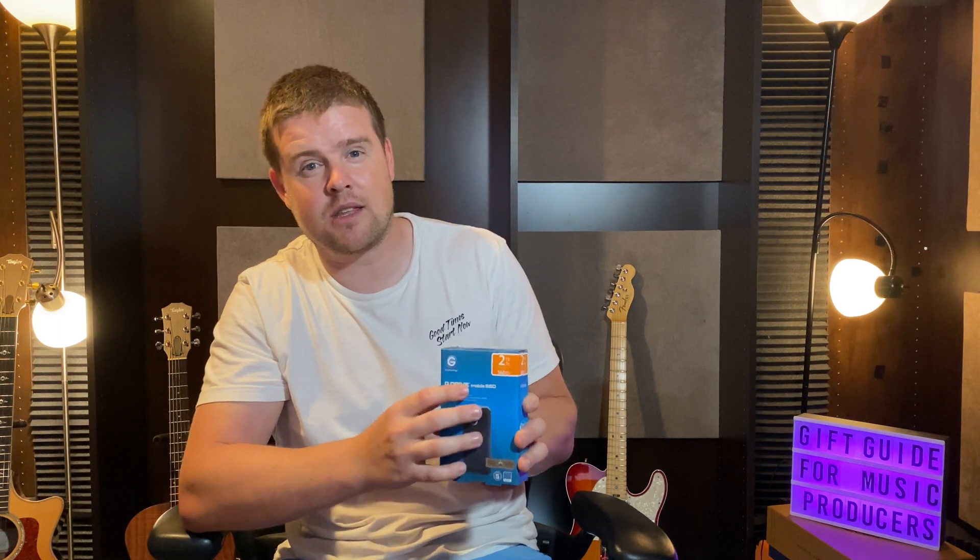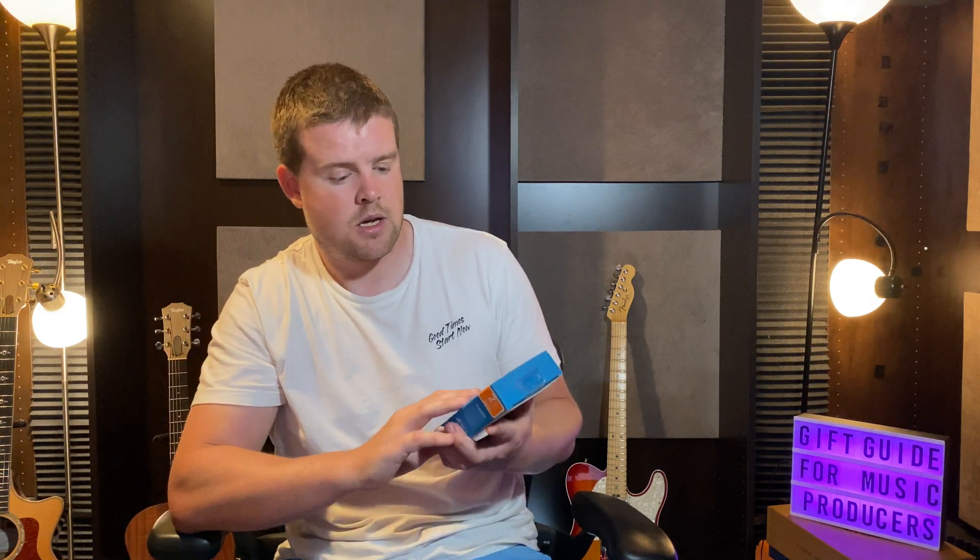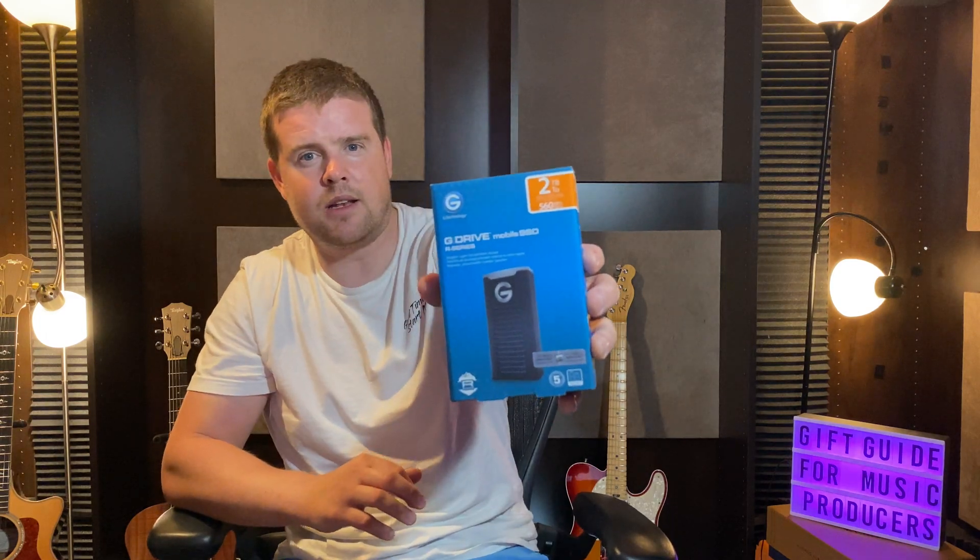This would be a great present if someone has a smaller hard drive on their computer. I only have one terabyte on my computer and I don't want to fill it up with sound libraries and unnecessary stuff. Highly recommend this — I'll leave a link below. Everyone making music in their home studio or bedroom would really appreciate these gift ideas.